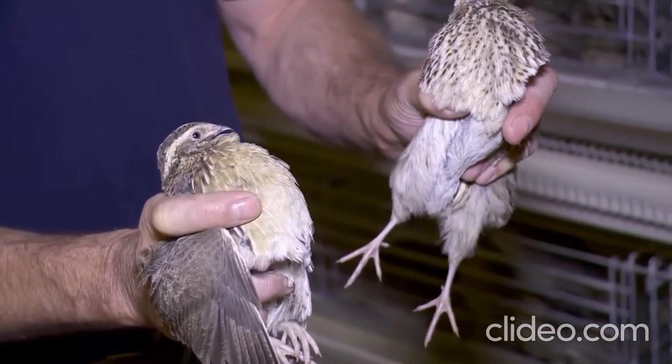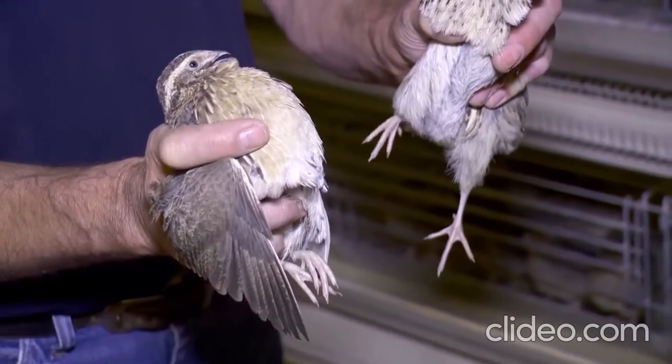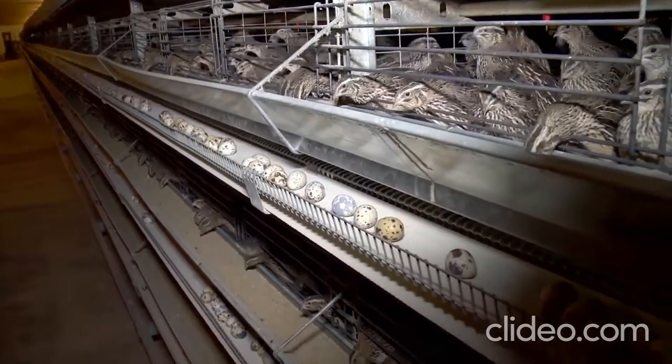Arnie told us they have found the live quail to be quite hardy, so they don't use any antibiotics or medication. Their oldest son Kahn has started his own quail operation, so any future expansion will likely happen there.